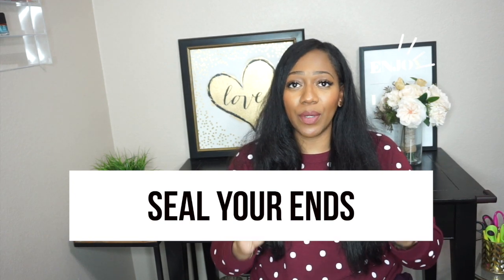The next tip is to seal your ends. People don't understand how important it is to protect your ends. I've been natural for almost eight years and I still have to mentally remind myself: when I'm applying product or deep conditioning, make sure I get the ends. I start with the ends, work my way up, then go back to the ends. Whenever you're doing a twist out, braid out, or wash and go, seal your ends with something to lock in that moisture.